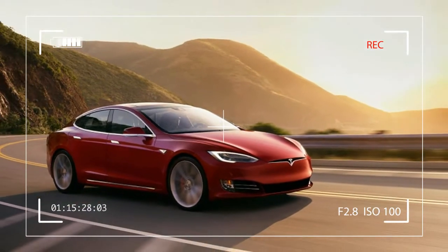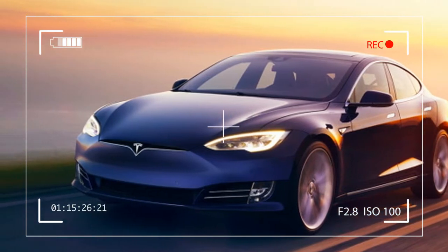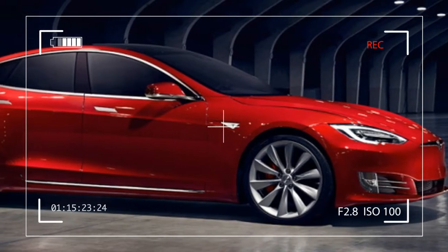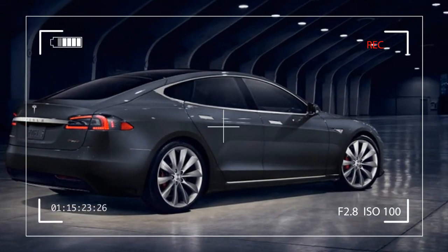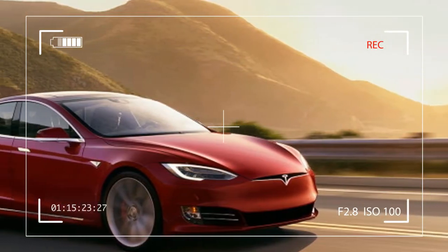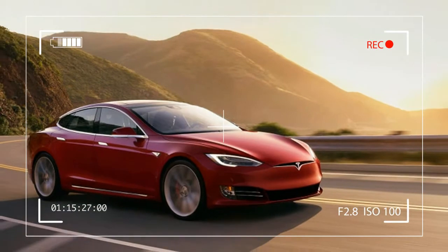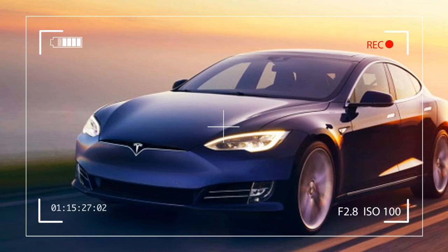The differences between the Tesla Model S60 and Model S75 are few. The 75 offers longer driving range — by 39 miles for the 75 and 41 miles for the 75D. It has a top speed of 140 miles per hour compared to 130 miles per hour in the 60. The cars obviously have different badging, and they also have a price difference of $6,500.